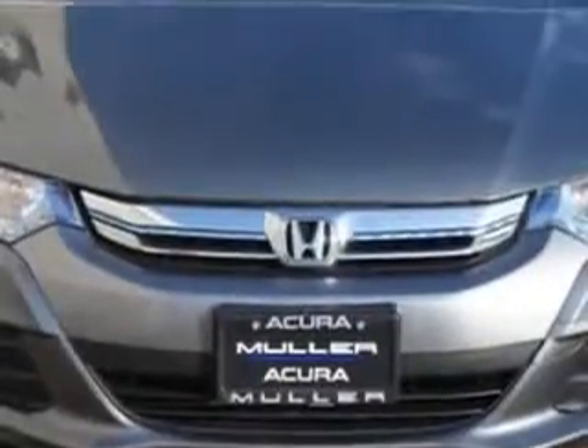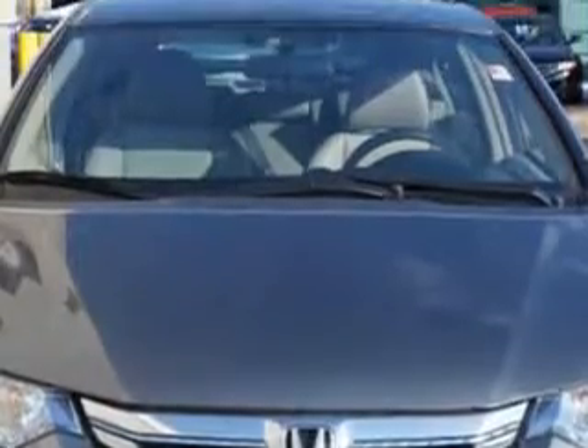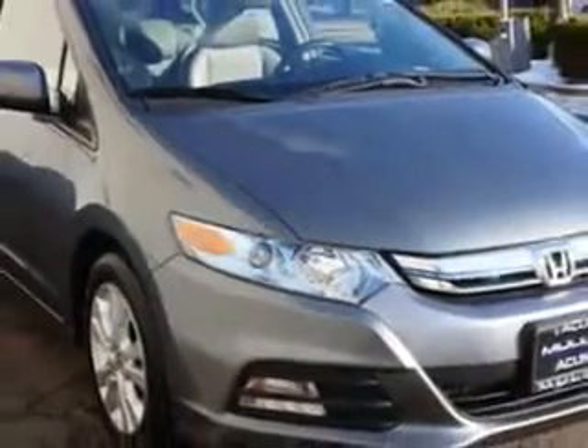Enjoy an exceptional 44 miles to the gallon on this great car, with a powertrain combined HP of 98.